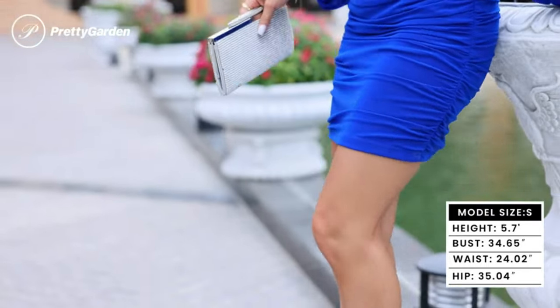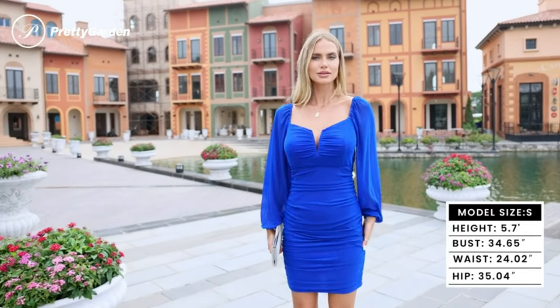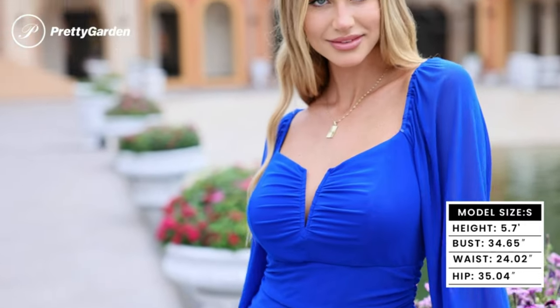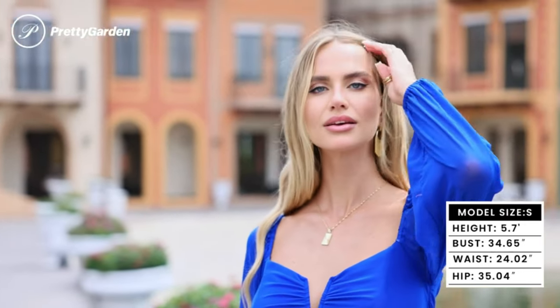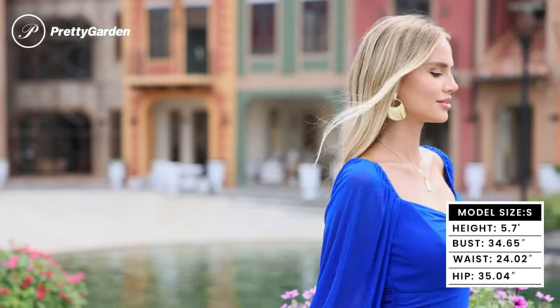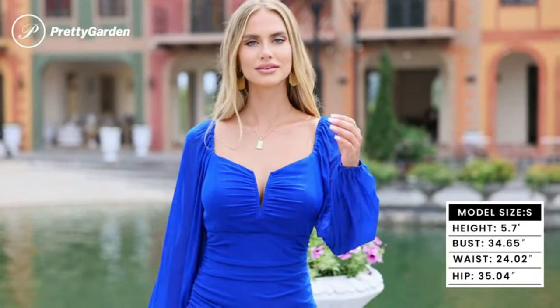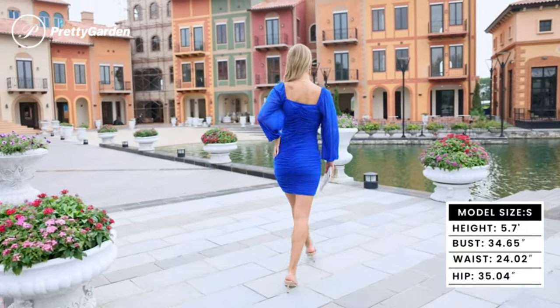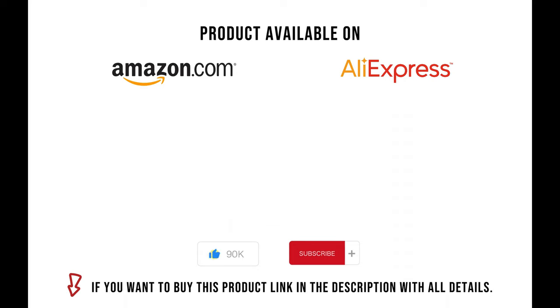Pretty Garden Women's Ruched Bodycon Mini Dress — long sleeve V-neck mesh cocktail party summer short dress. 90% Polyamide, 10% Elastane. Imported, pull enclosure, machine wash. Size guide: S equals US 4-6, M equals US 8-10, L equals US 12-14, XL equals US 16-18. The product available on Amazon.com is made of high quality material, stretchy and provides a super comfy wearing experience. If you want to buy this product, the link is in the description with all details. Please like and subscribe to our channel for more interesting videos and products. Thanks!